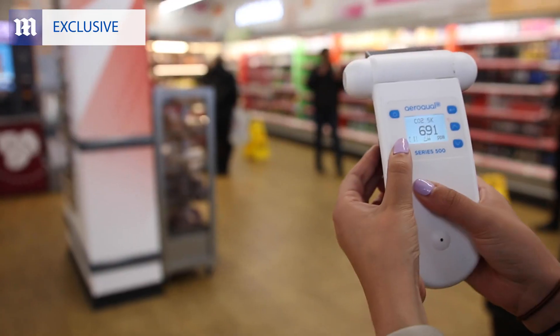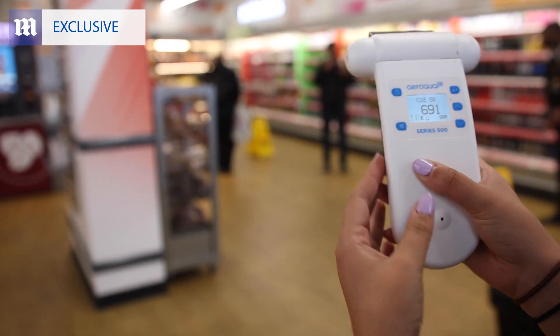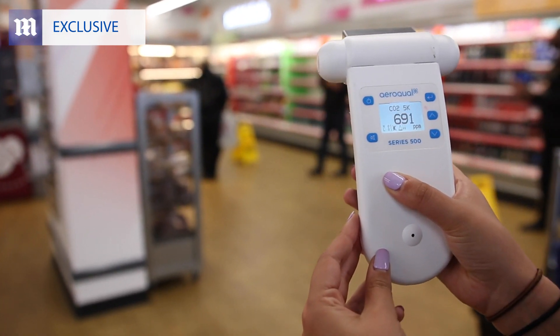And finally, a Sainsbury's local in central London, where we were pleasantly surprised to find CO2 levels at 702 parts per million, well within the recommended range.